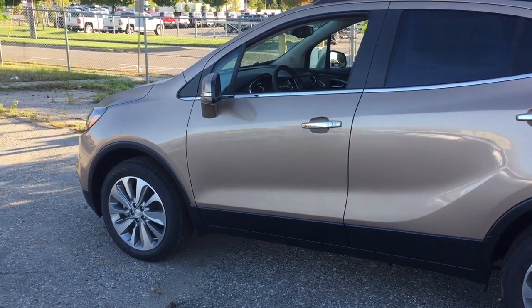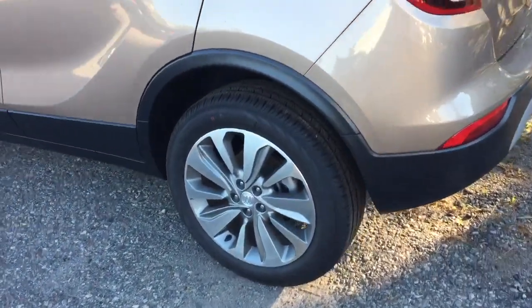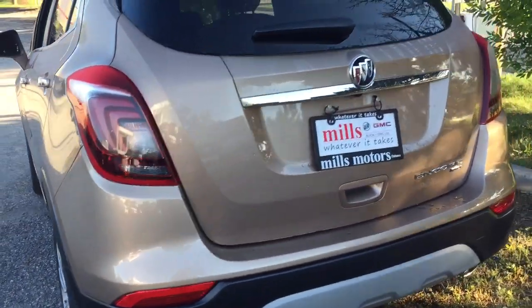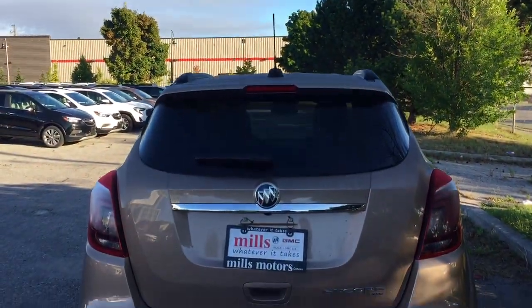You have 18 inch aluminum wheels with Continental all-season tires. Working our way towards the back, you can check out the rear profile and the all-wheel drive badging on the right hand side.